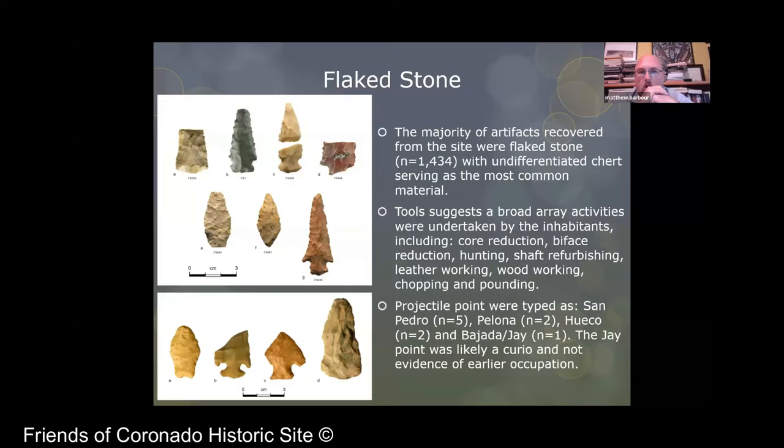Most of the projectile points are featured here. The most common type was San Pedro — we had about five of those. We also had some Polona points, Waco points, and one Jay point. The Jay point is likely a curio that comes from the early archaic. It may have been something somebody walked onto the site later on — not something somebody made at the site. They may have picked it up and reused it for something. There's no evidence that we have an early archaic occupation at the site.